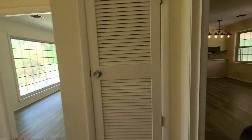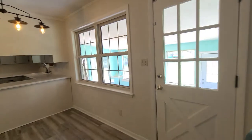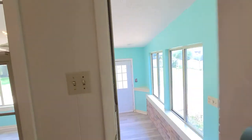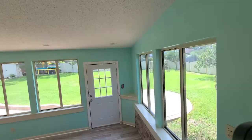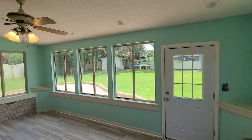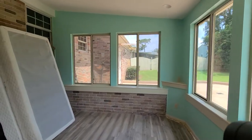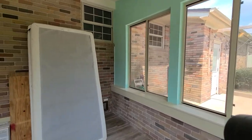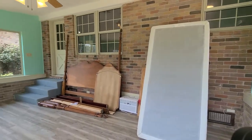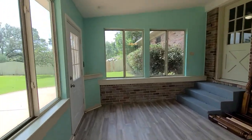Now heading out into the awesome sunroom — it is just encompassed with windows, so much natural light coming in. It is climate controlled and does have a ceiling fan. Just an awesome space. Vaulted ceilings in here as well, giving it a nice spacious feel.